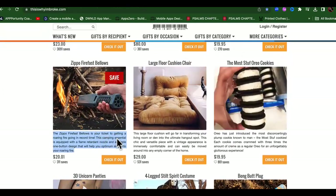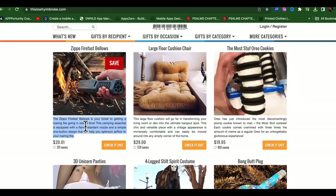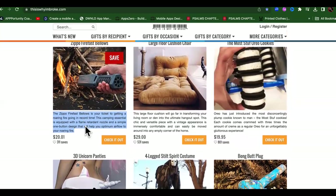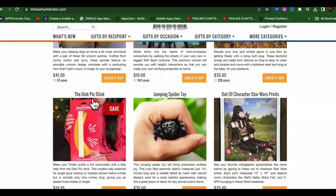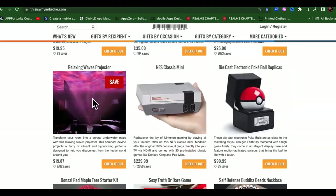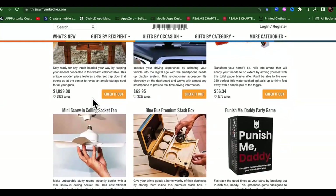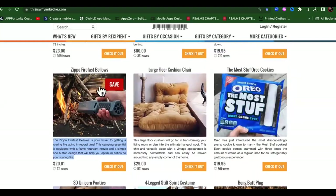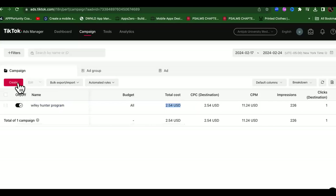So what is this? Your tickets to getting a roaring fire going in record time. This is 20 bucks. We can get the cost per acquisition under five bucks - that'll still leave you with a good $15. So we're just going to say that we want this Zippo fire fast bellow situation. If you're out camping, you can go ahead and start a fire real quick with this. So now let's come over here and I'll show you how to put the ad up.